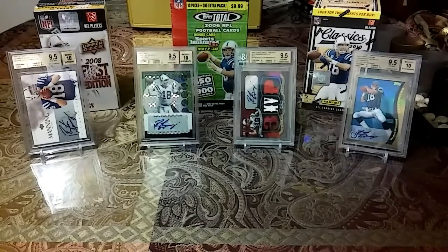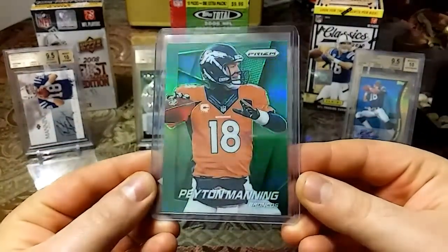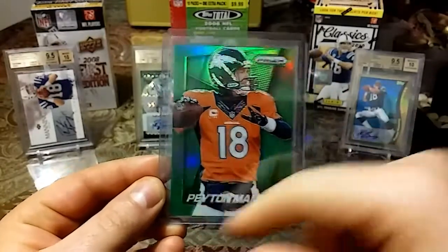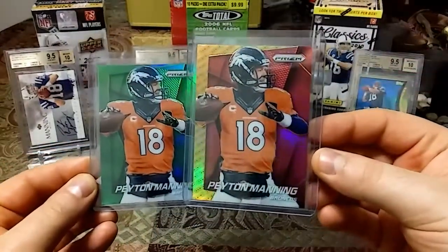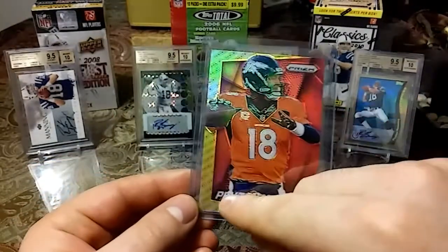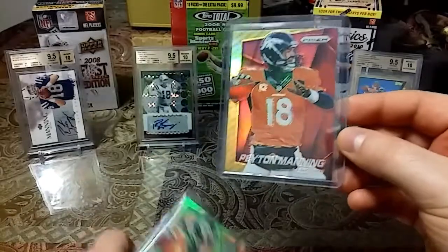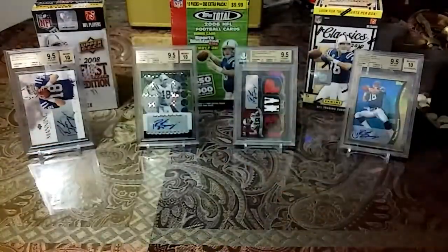Then we have a 2014 Prizm with the gorgeous green shine. And then to match with this, I also picked up this color — 2014 Prizm, nice red, nice yellow. It's pretty cool that they have the Panini logos going up the side. But these two cards are just gorgeous cards, really nice to pair them up.